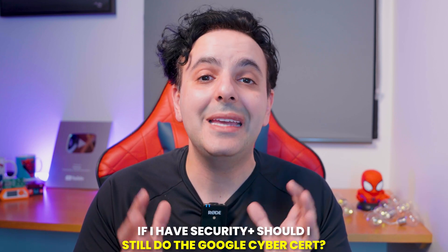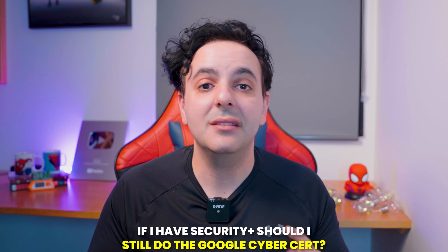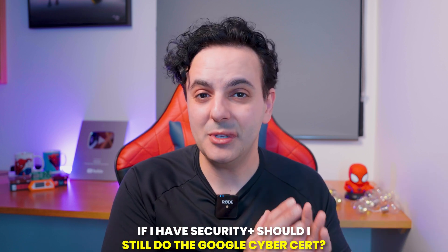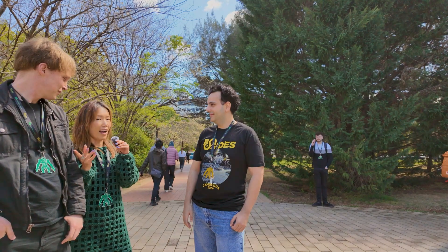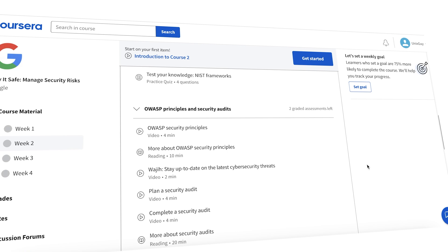Someone might ask: what if I already have CompTIA Security+ or have been working in a SOC for one or six months — should I still do the Google cybersecurity cert? In my opinion, yes, absolutely. You can access the training free for the first seven days. I interview cybersecurity candidates literally every week, and some have good understanding of one or two areas like SOC analysis or penetration testing, but as soon as I ask broad questions about data protection, asset management, or cybersecurity frameworks, that knowledge goes out the window. There is still value in doing the cert as an introduction to those concepts.